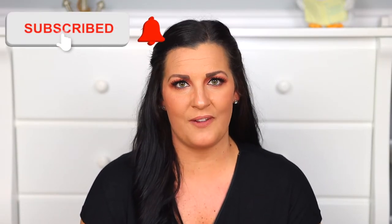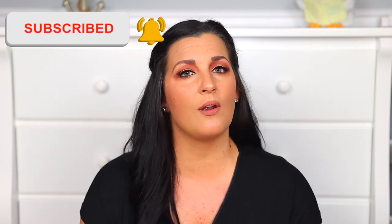So definitely make sure to click that subscribe button and become a part of our YouTube family. Also make sure you click that notification bell so that you're always the first to know when I upload new helpful videos.